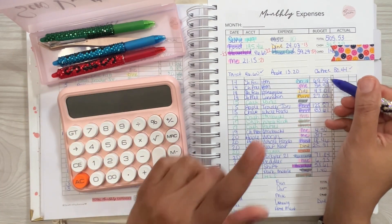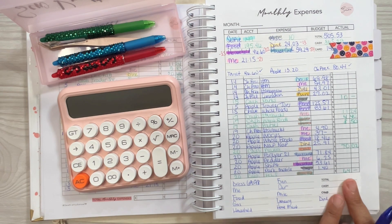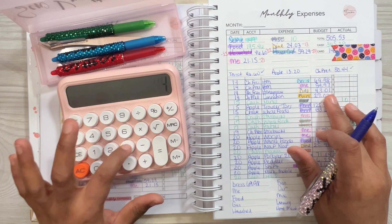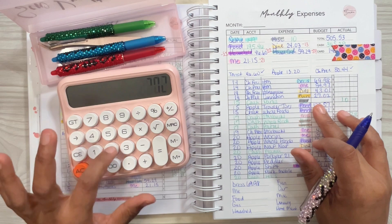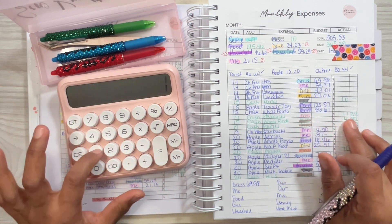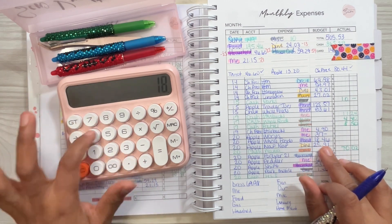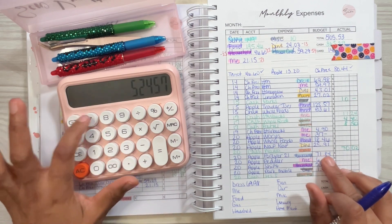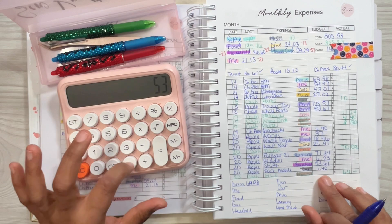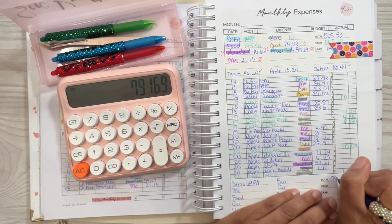I only have one item for the dress category, which is for kids — that was $69.98 and that was a credit card spend. But first I need to total up all my spending for the week. Adding everything up: $69.98, $54.97, $43.01, $27.02, $10, $125.57, $83.61, $11.24, $4.40, $8.50, $4.90, $37, $18.46, $14.46, $25.91, $7.10, $71.84, $6.25, $53.61, $1.40, $6.40 — I have $791.69.